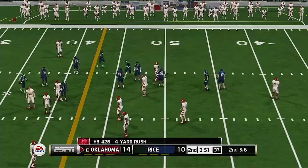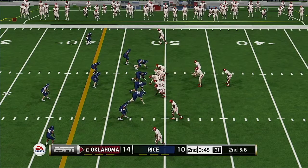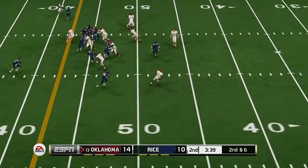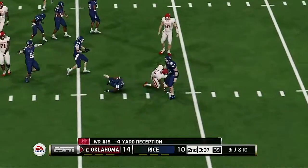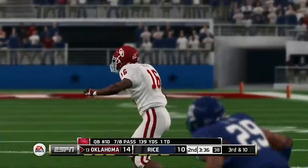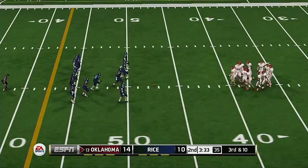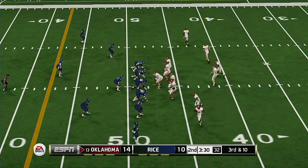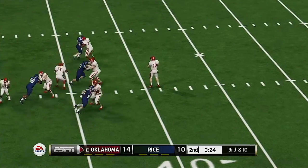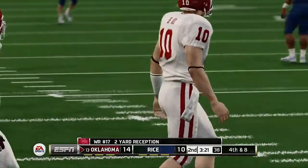Decent run here on the right side — that makes it second and six. Quick out to his receiver, he tackles him for a loss. Third down and they need to get it inside the 49-yard line. Complete — he's got room, out of bounds at the 49-yard line.